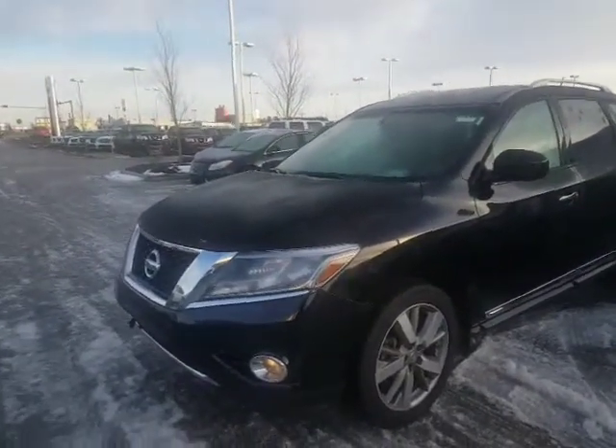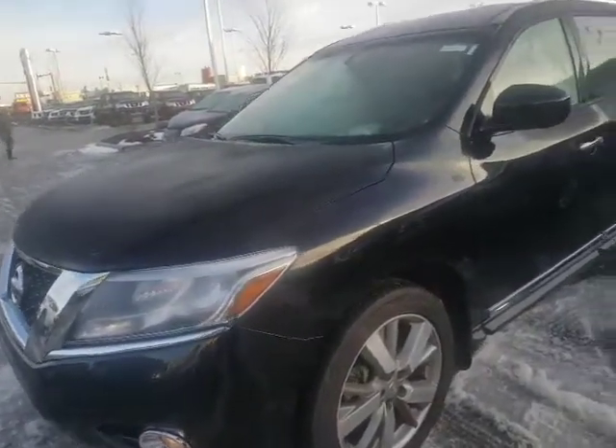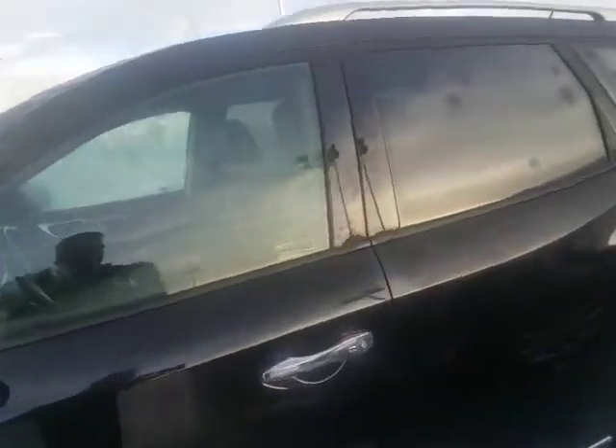This one does come with a 3.5 liter underneath the hood, so you got lots of power. Platinums are one of the nicest units we have in regards to the Nissans.